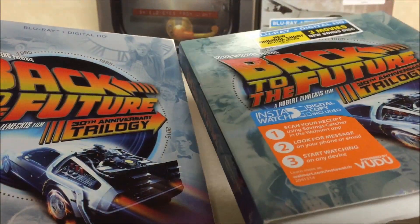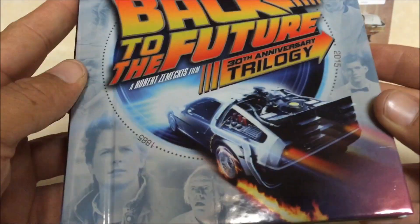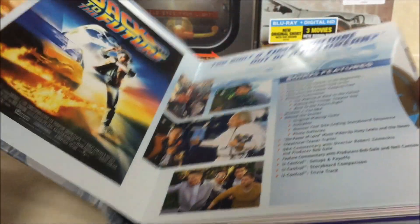The one that came out before — the 25th anniversary — had a slipcover, but it was just a regular case. This definitely does this movie trilogy justice. This is a legendary movie trilogy, one of the best.